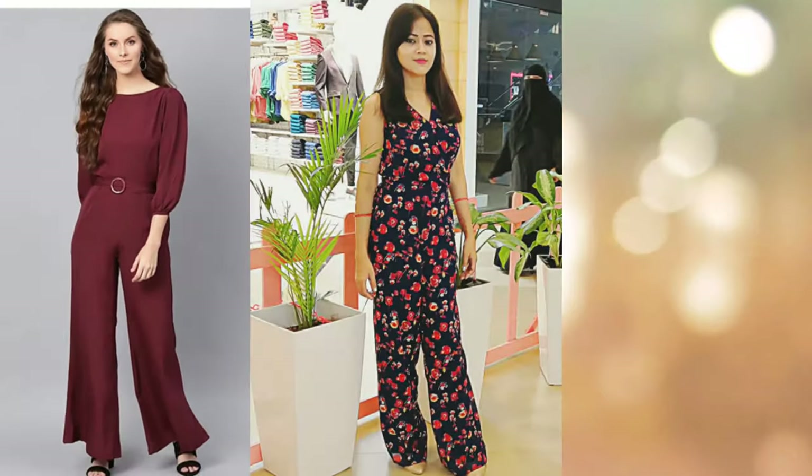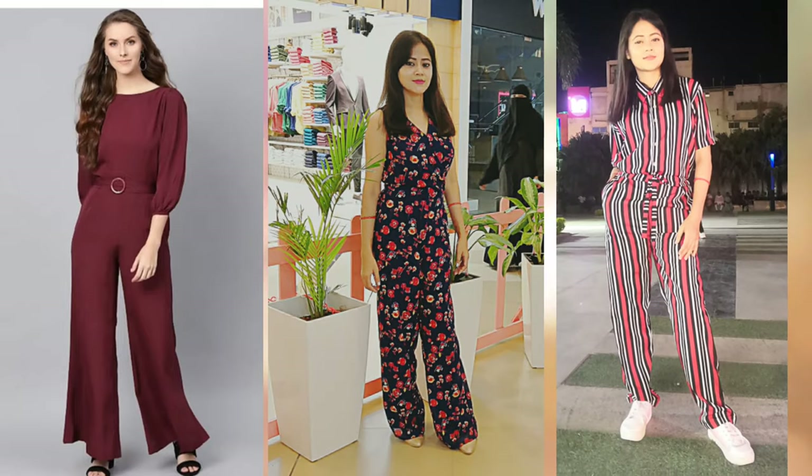Our first option is jumpsuits. If your height is low, always wear jumpsuits — you will look stylish and you will look taller. As you have seen Neha Kakkar, she wears jumpsuits. Whether it is a western jumpsuit or a casual jumpsuit, it will make you look longer.